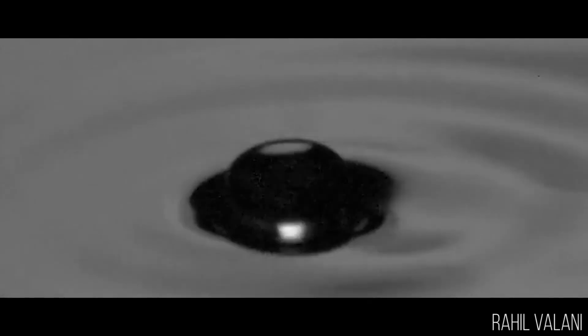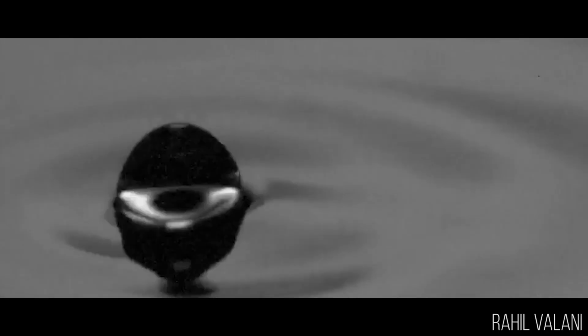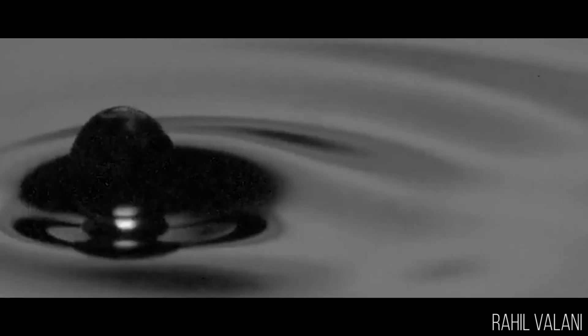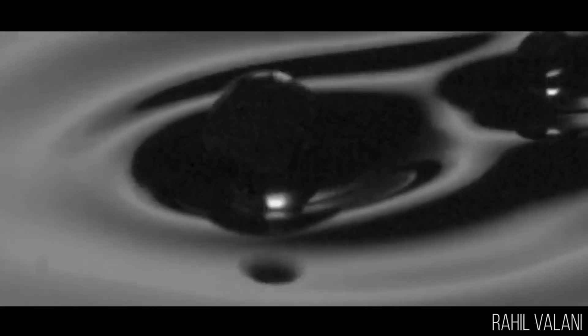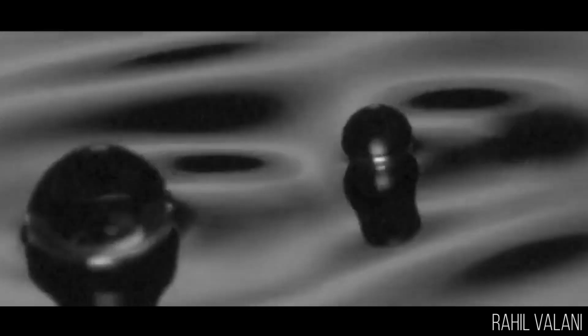What we have done, which is new, is we have vibrated the bath at two different frequencies. What we find is that by doing that, we can get droplets that are bigger to walk, and they walk much faster than the regular walkers. Another interesting thing is that if you take many of these big droplets, which we call superwalkers, you can get them to interact with each other and form some really rich, novel, dynamical behaviors.